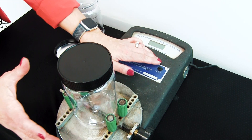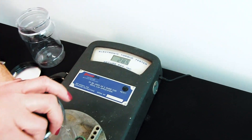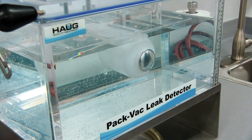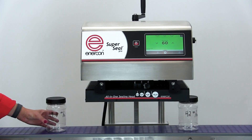We have a torque meter available to assure proper cap application torque is always applied. We offer a vacuum chamber to determine the strength and integrity of your seal, and multiple conveyors so we can replicate your operating conditions.